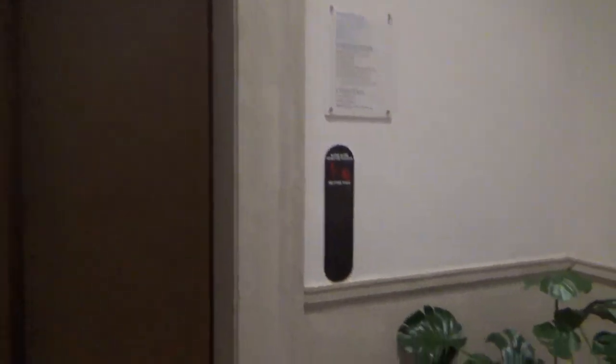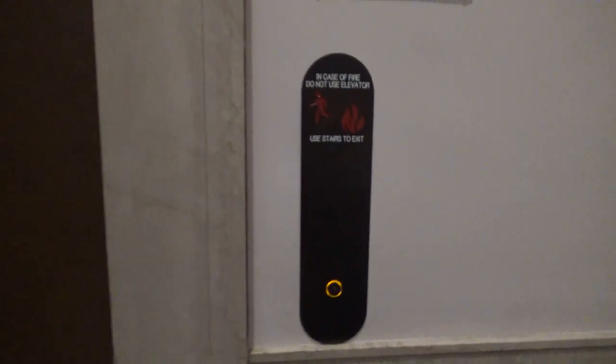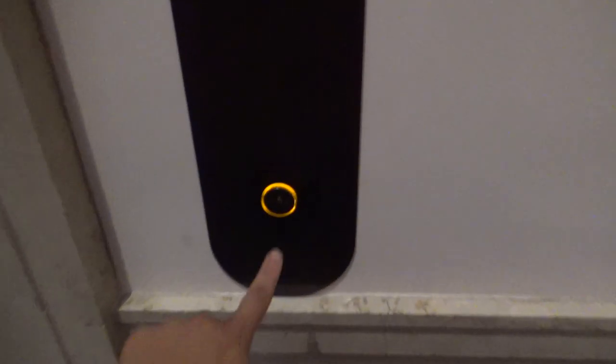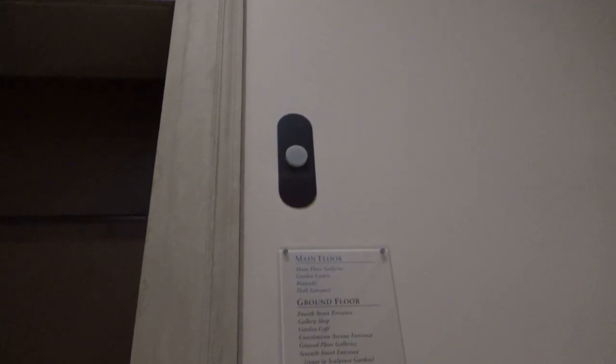This is the East Garden Elevator at the National Gallery of Art in Washington, D.C. Last time I was here, this one was out of service — I think it was being modernized. Now it looks like that mod is complete. I was here 13 months ago though.